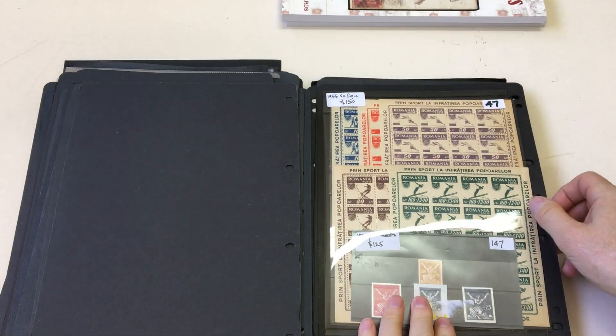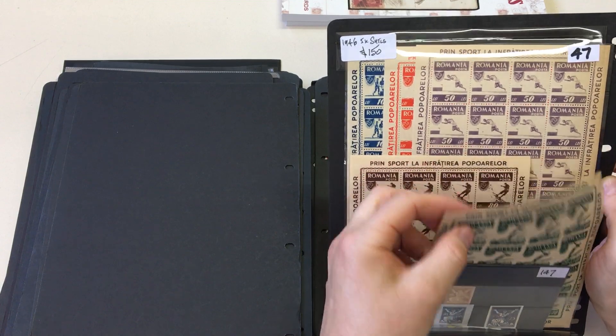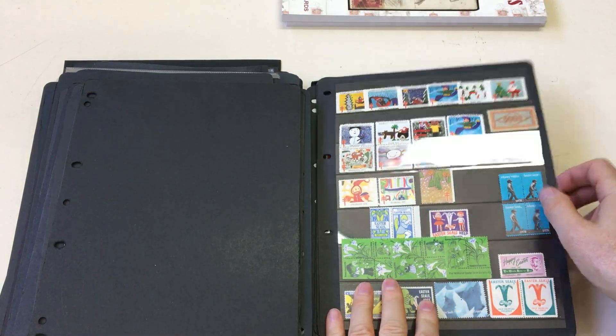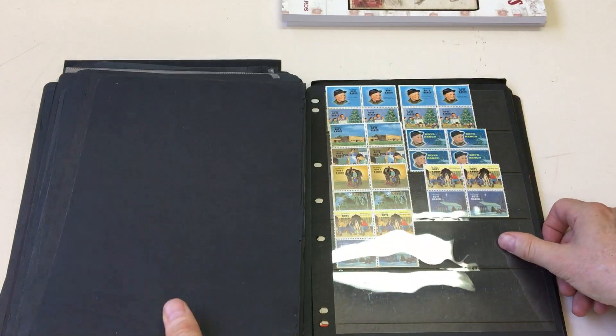Replica cards, replica cards. Romania, five sheetlets. Condition generally is very fine. Lots of TB labels.